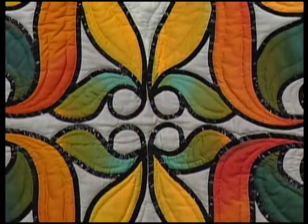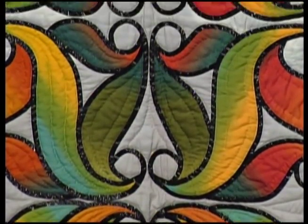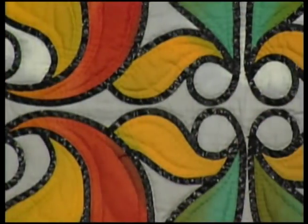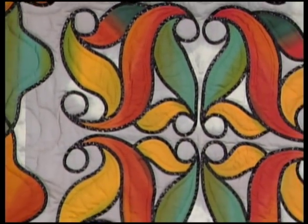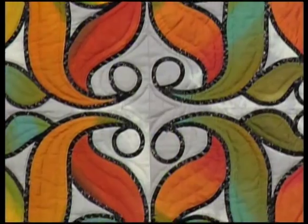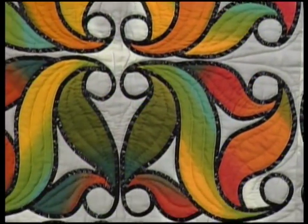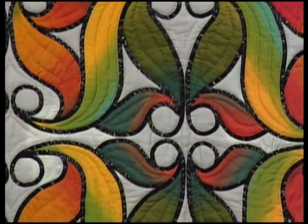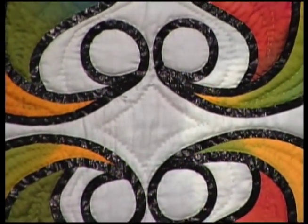Michiko's last quilt, Oriental Leaf, uses variegated colored fabrics to emulate the colored leaves, which are put together to form this wonderful quilt with a connected, endless Celtic design. Michiko used bias tape to give the whole quilt a stained glass look.